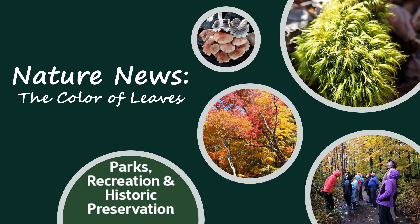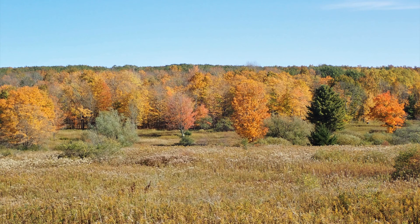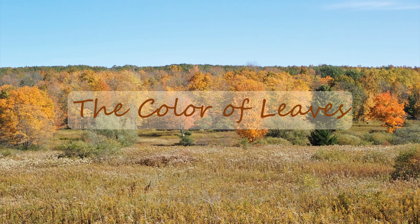Welcome to this edition of Nature News, where we highlight seasonal occurrences to help direct your natural discoveries. This week we are highlighting one of the most anticipated natural events of the year: the appearance of fall colors.